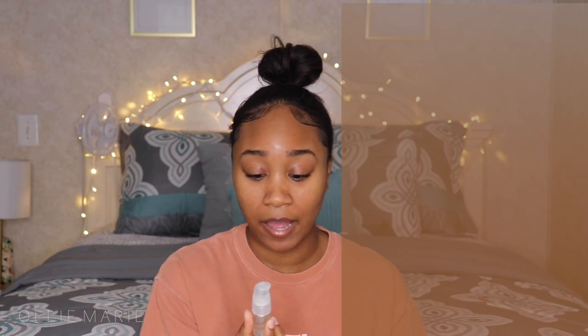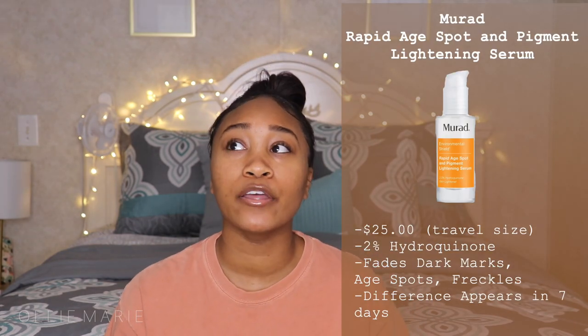On Tuesdays and Fridays I use the Murad Rapid Age Spot and Pigment Lightening Serum. I started using this about two years ago — it only works if you use it consistently, but it does clear up dark spots within a week. It's a serum in a sample size, and I put a thin layer on my cheeks where I have dark marks. I let it dry before I lay down on my pillow or it transfers, so I sit in front of the fan, let it soak in, and then wash it off the next morning.